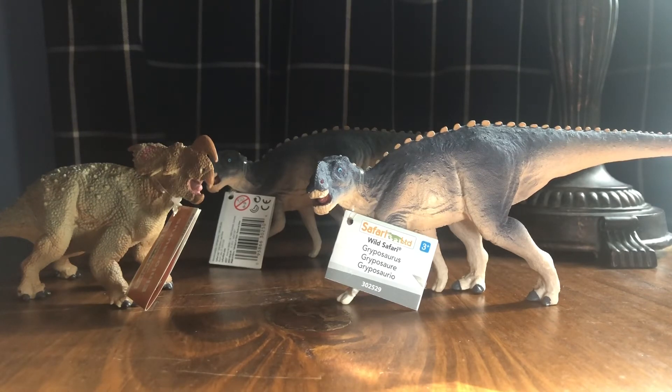The last three videos for me have been awesome as far as what I've added to my collection. I've added three personal Safari grails — harder-to-find Safari figures at good prices — specifically the Carnegie Albertosaurus, the Safari Gorgosaurus, and now the Gryposaurus, two of them in fact.